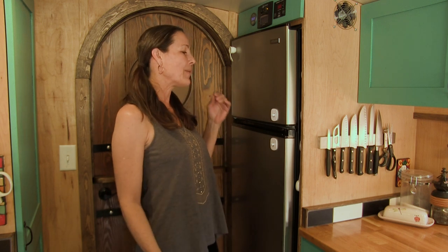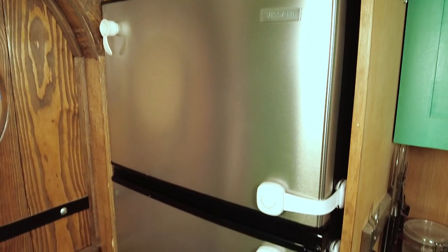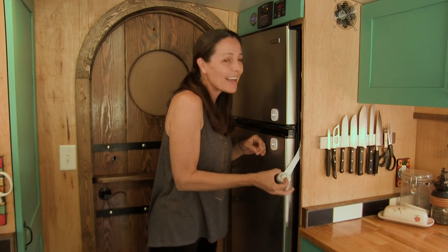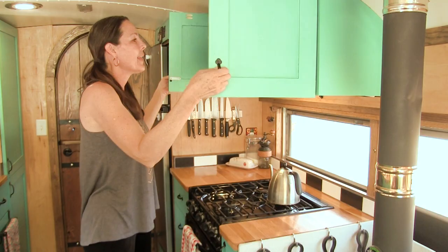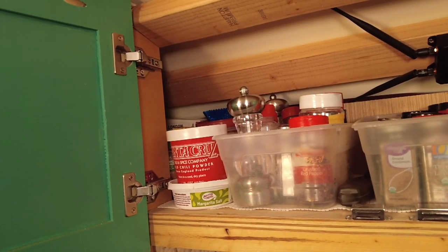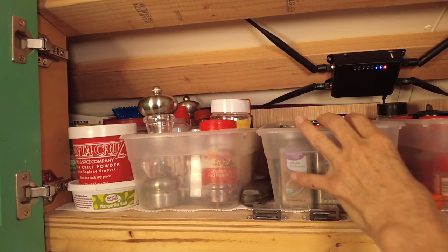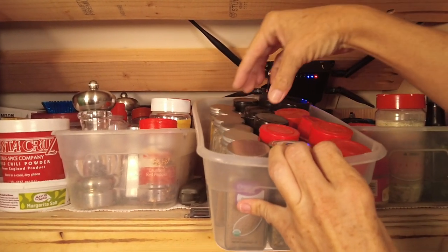We started out with a very expensive RV refrigerator because we thought that's what we needed, but it never functioned right and ended up draining our batteries too much. So we replaced it with a very basic 110-volt apartment size refrigerator which has worked great ever since. All we have to do is use the child safety locks to latch our refrigerator before we drive. In this cupboard we keep our spices in storage containers — partly to prevent them from shifting around while we drive, but also because it makes it easier to slide them out and find the spice you're looking for.